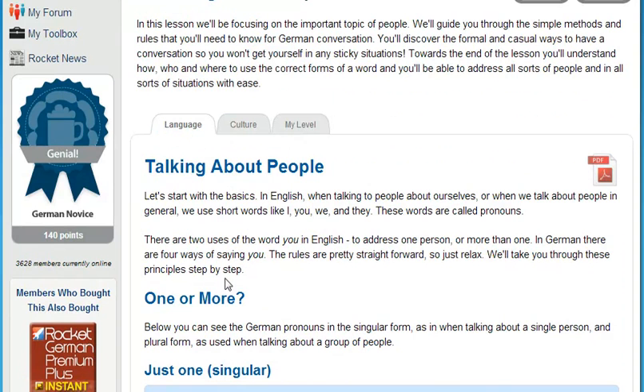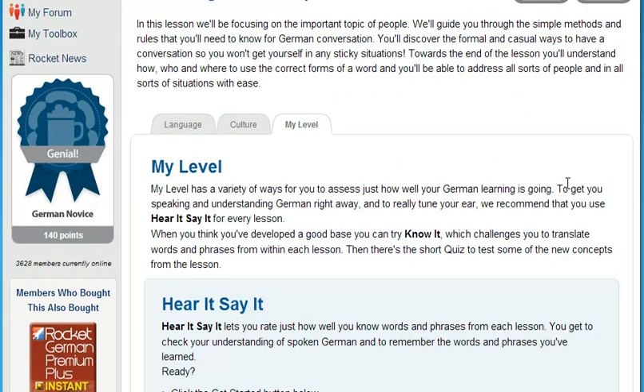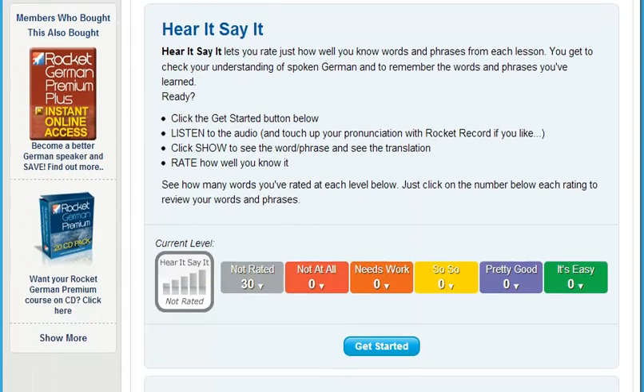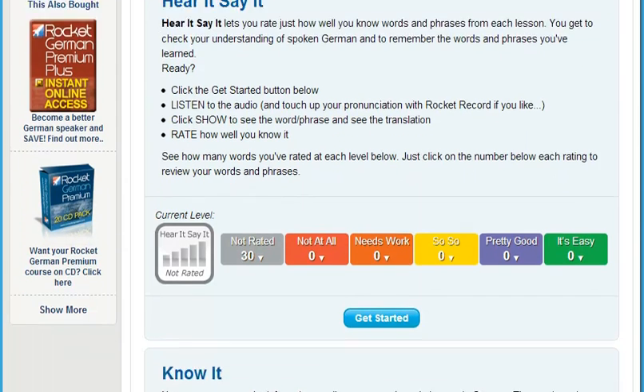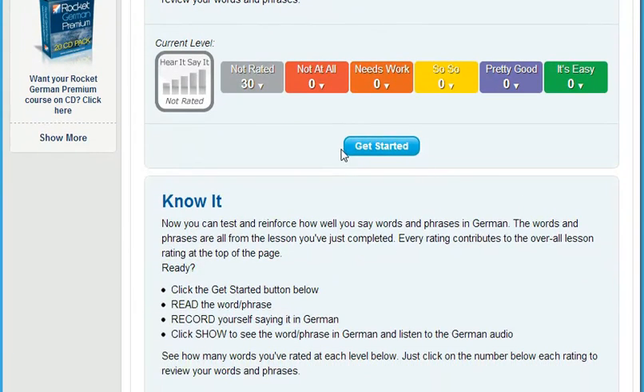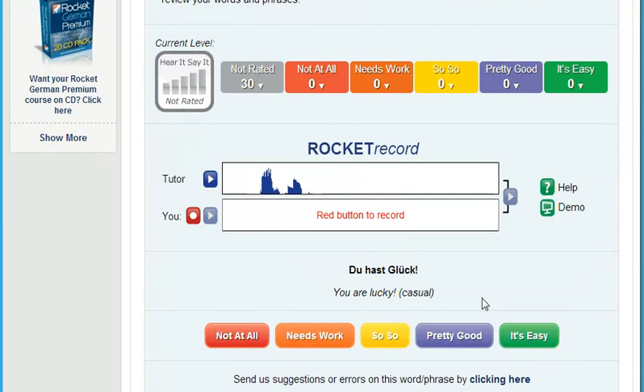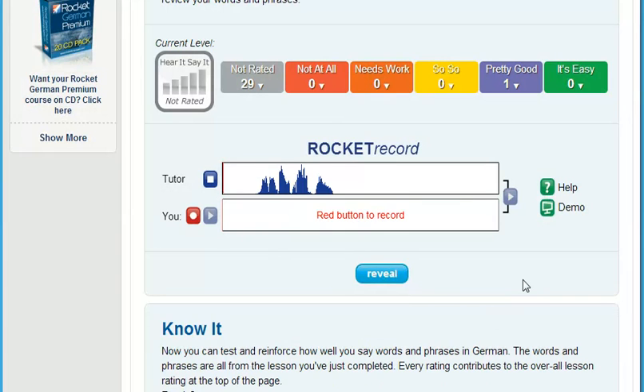Next, test how well you understand a native speaker. Training your ear can be one of the hardest things for learners to master. Our testing tool, Hear It, Say It, plays you a randomly selected track from within each lesson. After listening to this track, you're prompted to record yourself saying the word or phrase. Compare yourself to the native speaker, and then rate how well you understand what the speaker was saying. This is a very powerful tool to tune your ear.